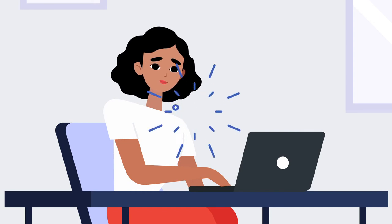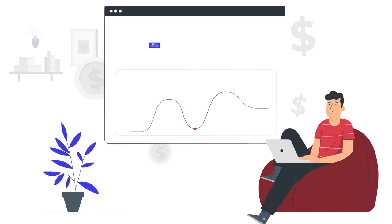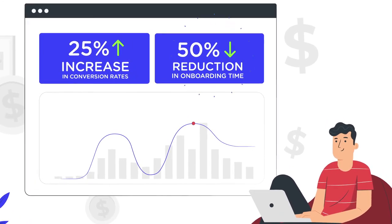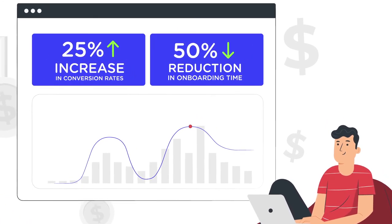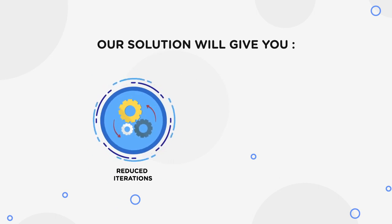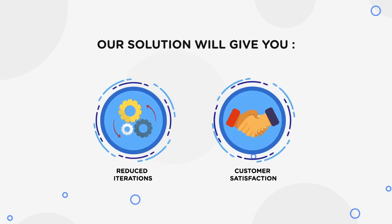What differences do we create with this? Get up to 25% increase in conversion rates and up to 50% reduction in onboarding time. Our solution will give you reduced iterations and, most importantly, increased customer satisfaction.